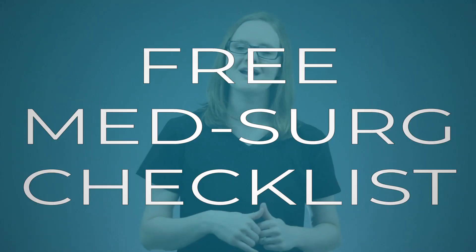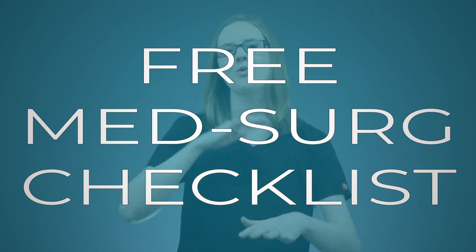Make sure you download the Medsurg Study Checklist, which will walk you through step by step how to study medsurg in nursing school. That link is down below for you to snag it. And as always, thank you so much for watching. Now go become the nurse that God created only you to be, and I will see you right back here next time on the Nursing School Show.